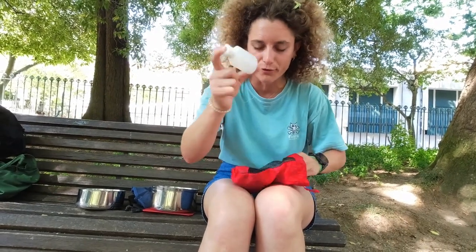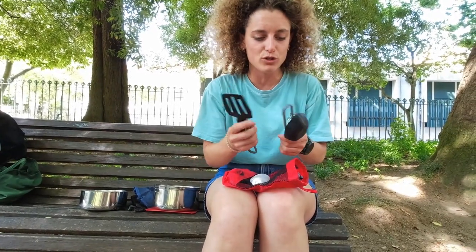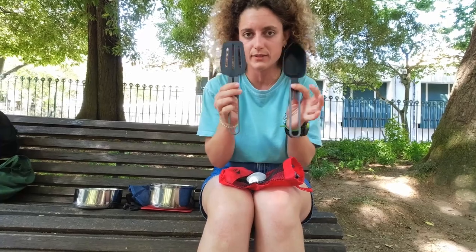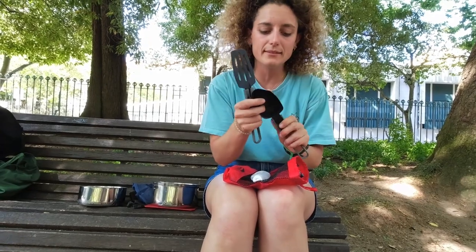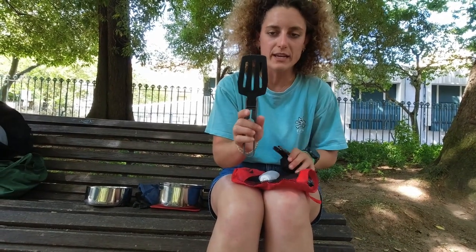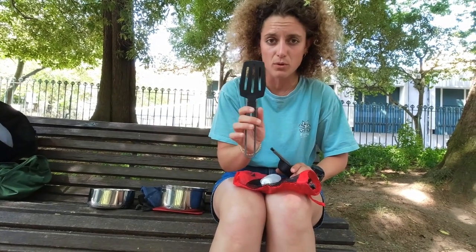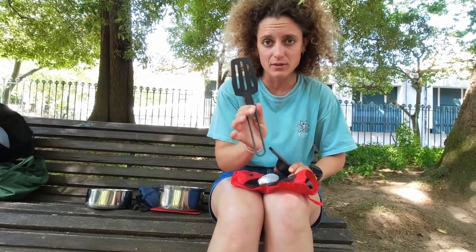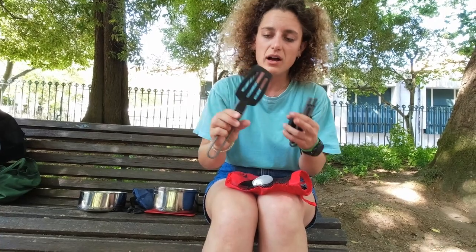It came with two cooking utensils — one strainer-type tool that was amazing for pasta, but the other one has plastic that is too soft, making it really difficult to clean the pan when cooking something sticky. I would replace it with a small wooden utensil in the future.